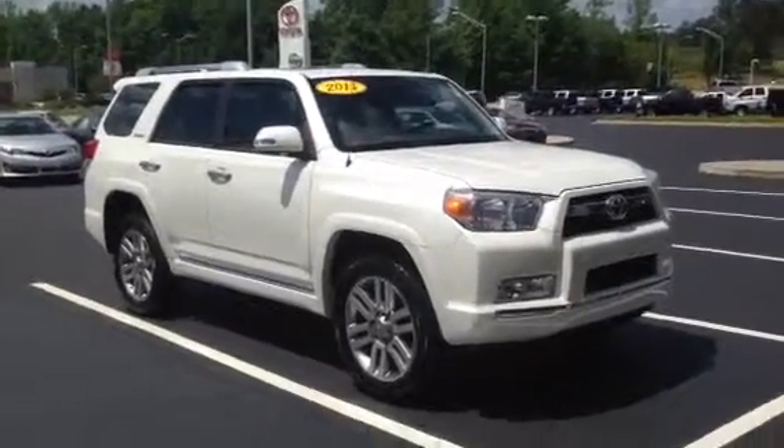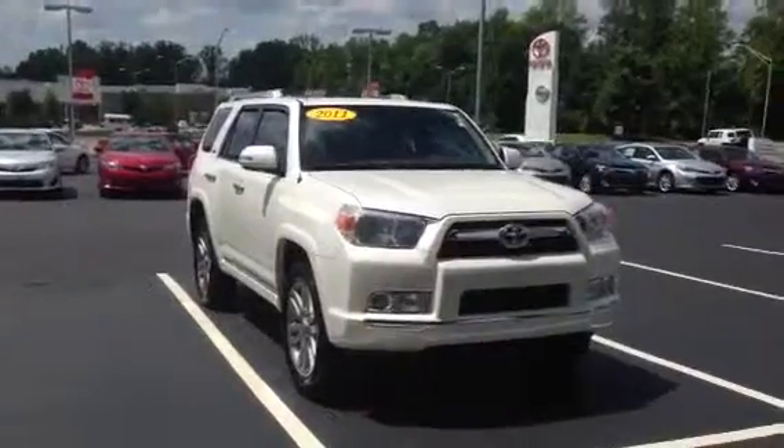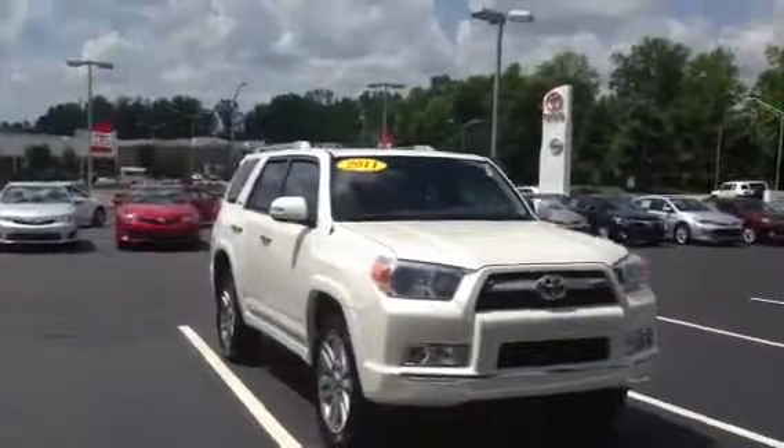Hey Mr. Harris, this is Ryan over at LaGrange Toyota. I wanted you to see this 2011 limited 4Runner. It's in the blizzard pearl color, which means it's got 26 facets of white.